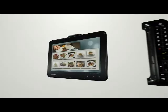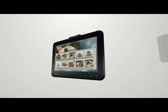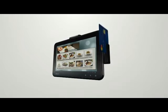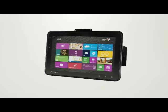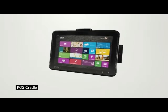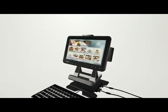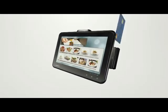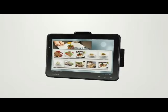When you attach a card reader, the tablet can be used to process payments, making it a mobile card payment terminal for use anytime, anywhere. It can also be used with a POS cradle. When lifted off the cradle, it offers outstanding portability for managing payment, customer information, or inventory in shops or business sites using just one tablet.